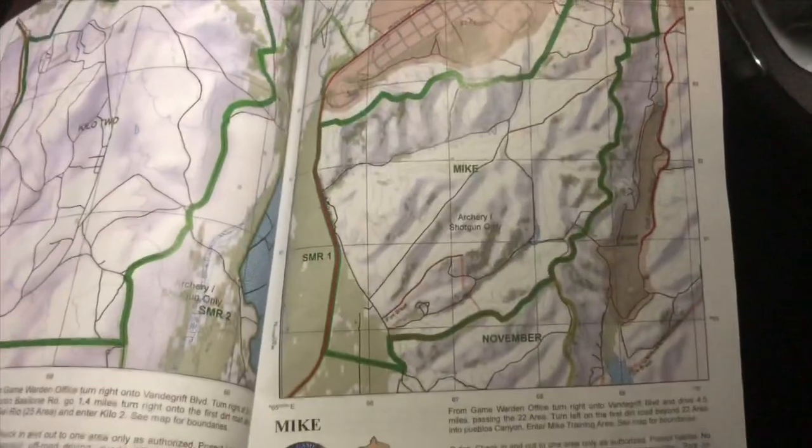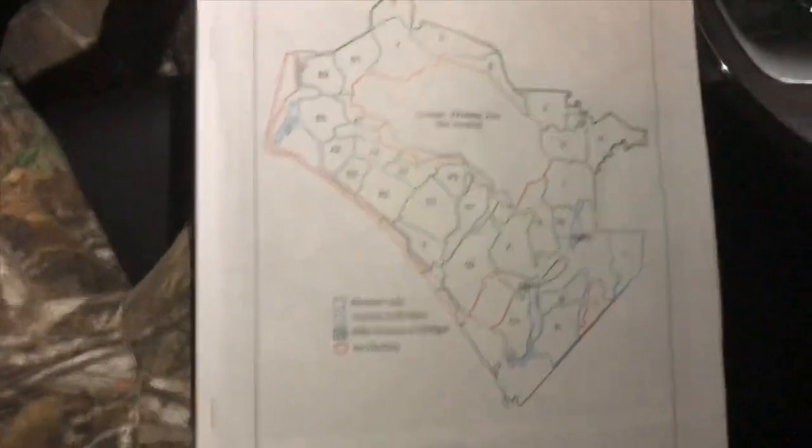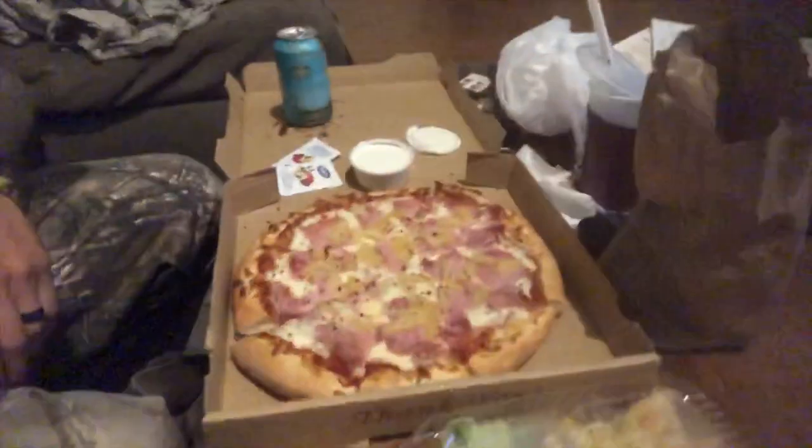Back at the house. Got the Rangers game on, about to eat this pizza. Good hunt today - all things considered I was only out there for two and a half to three hours. I saw a coyote, two does, two fawns, and a freaking bison. Obviously didn't get the shot I wanted but it was a productive day - I had fun and found another spot on Camp Pendleton I'm able to hunt. As always, thank you for watching. Make sure you drop a like, drop a comment, and click that subscribe button. Don't know when I'll be out next - maybe Monday. Thanks for watching and I'll see you guys soon.